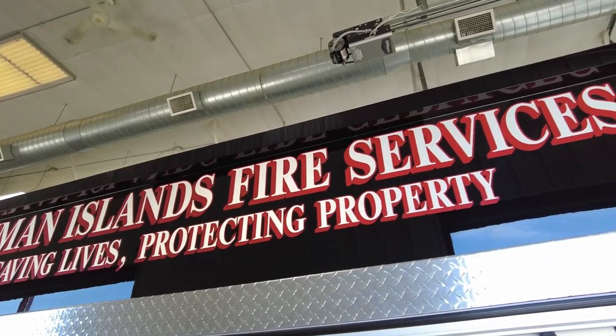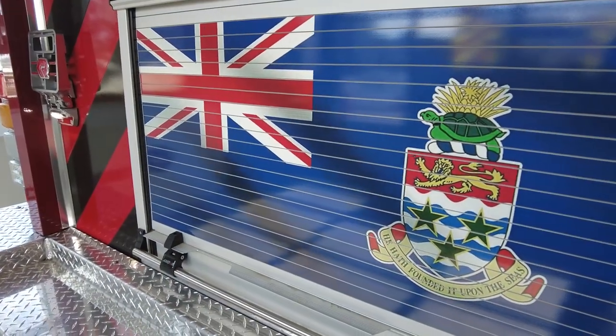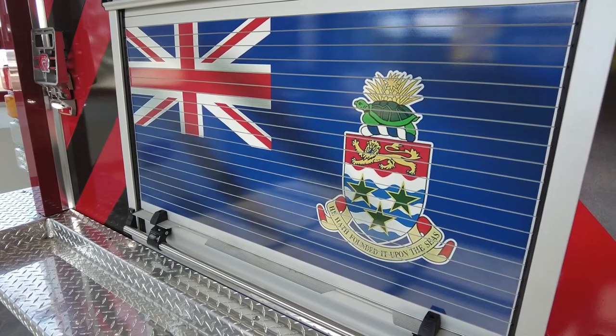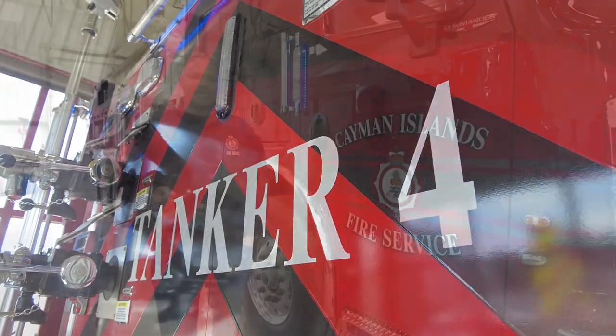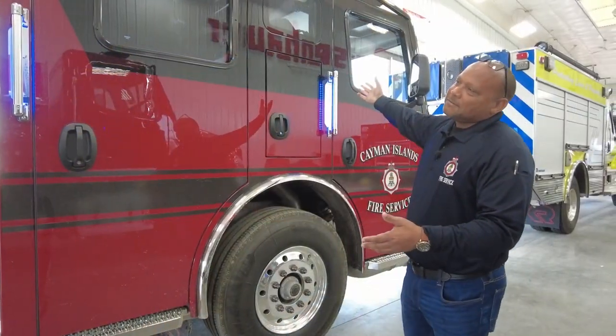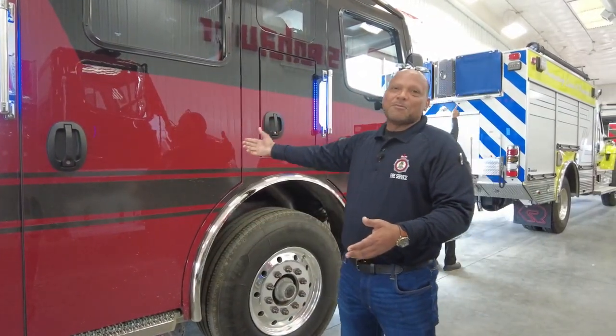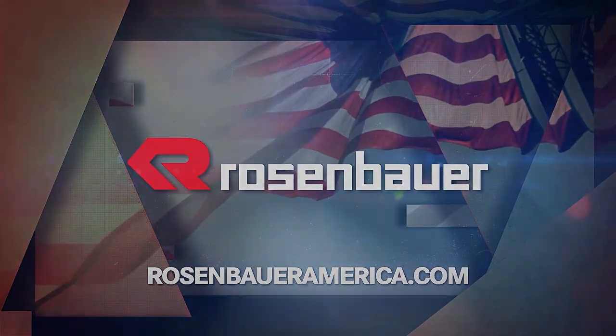Ladies and gentlemen, thank you for taking this walk around this beautiful truck with me. I would like to thank Chief Randy Rankin, Ricardo Charlton, Deputy Chief of the Cayman Islands Fire Service for making this possible. I would like to thank the Ministry of Home Affairs, Grand Cayman Islands. We truly appreciate your standing behind us and seeing that every need is met — here you have it, our beautiful truck for Cayman Brac. Thank you.